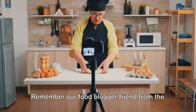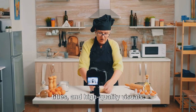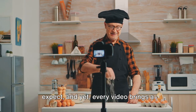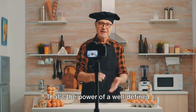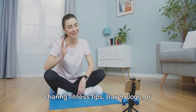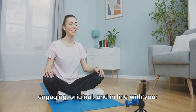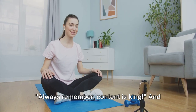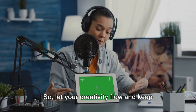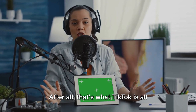Remember our food blogger example — they've nailed their signature style with quick recipe videos, catchy titles and high-quality visuals. Their followers know exactly what to expect, and yet every video brings a delightful surprise. That's the power of a well-defined signature style. Whether you're sharing fitness tips, travel vlogs or comedy skits, make sure your content is engaging, original and in line with your brand's signature style. Always remember, content is king. And in the realm of TikTok, this couldn't be more true. So let your creativity flow and keep creating amazing content.